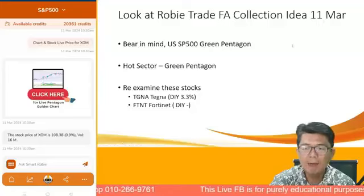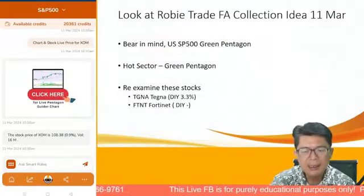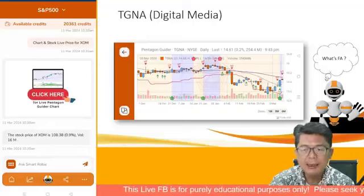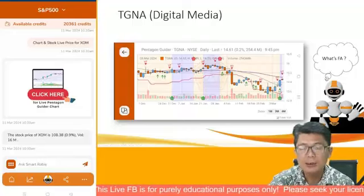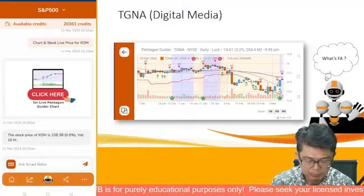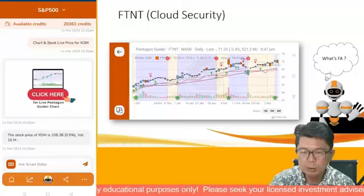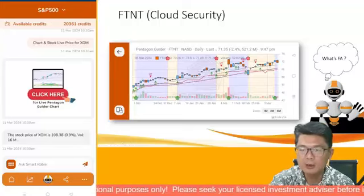The S&P is still green pentagon as of 11th March. Hot sector stocks to watch: TGNA (Tegna), which is digital media with a dividend of 3.3%, currently at the bottom at 13.60 — it's in the XLC communications sector and is turning green pentagon, so it could mark back up. Also check the dividend of 3.3%. Next, FTNT (Fortinet), a cloud security company, currently at 72 — there's a two-bar reversal just turning green pentagon. It's a technology company that's been going up in a nice straight line.